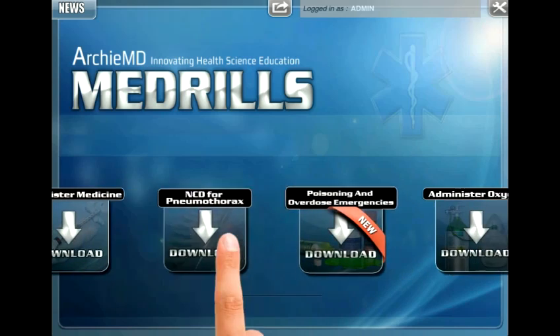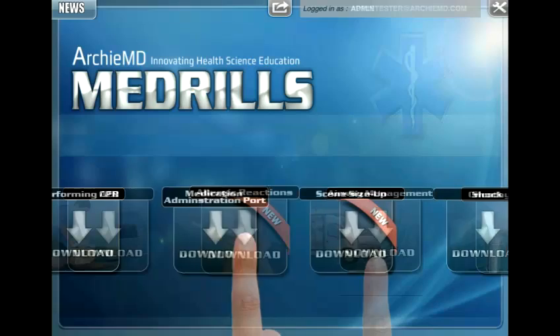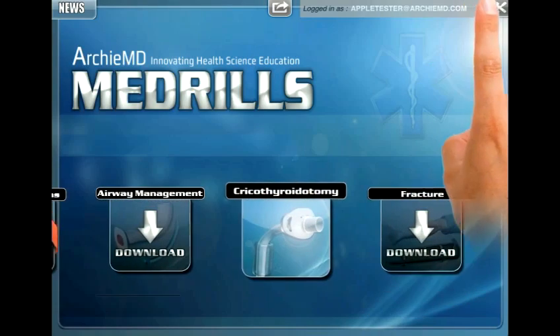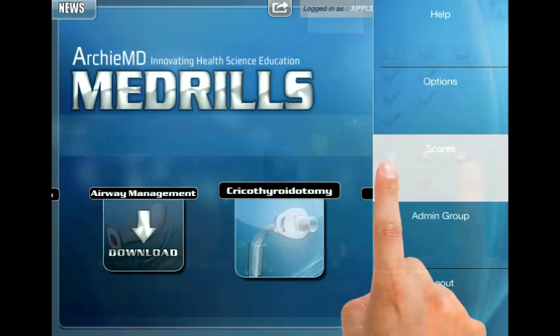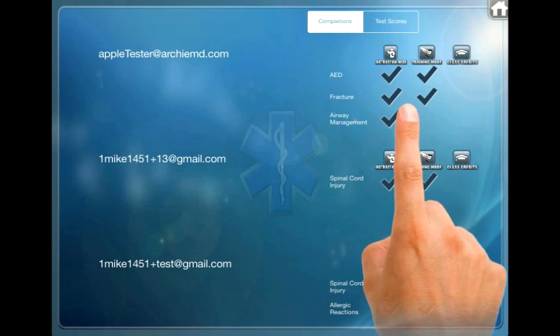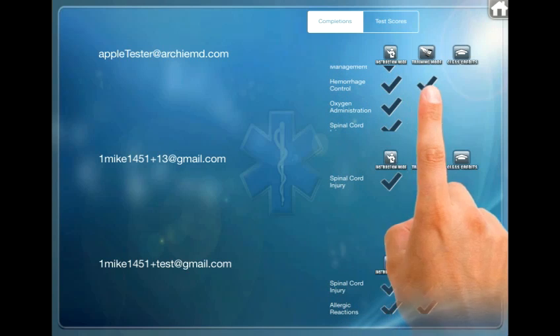Your progress is conveniently saved across devices. Instructors and students can access the Scores section to see their progress in any of the apps, all organized into one neat table. From here, students are able to see which apps they've completed testing mode in and which apps still need more practice.